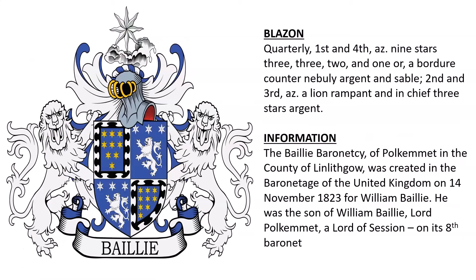Next we have quarterly: first and fourth, azure, nine stars — three, three, two, and one — or, a bordure counter-nebulee argent and sable; second and third, azure, a lion rampant, and in chief three stars argent. The Baillie Baronetcy of Polkemmet in the County of Linlithgow was created in the Baronetage of the United Kingdom on November 14th, 1823, for William Baillie. He was the son of William Baillie, Lord Polkemmet, a Lord of the Session, and the baronetcy is currently on its eighth baronet.